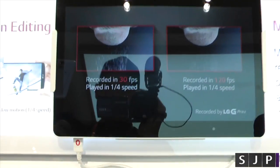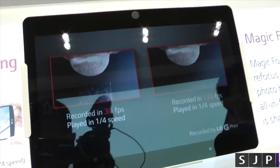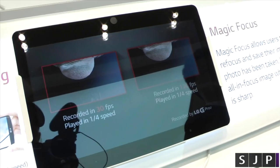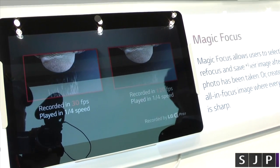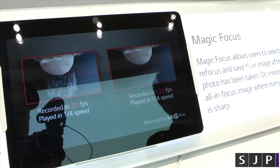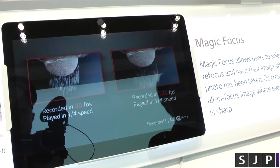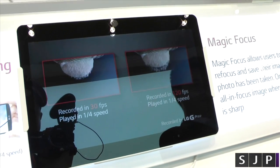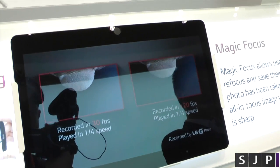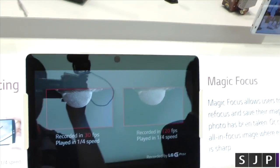I'll give you a quick demo of that one as well. You can hopefully just see it there. The one on the left hand side is recorded at 30 frames per second — it seems very jaggedy. Whereas the one on the right is actually recorded at 120 frames per second, but then played back at 30 frames per second. So it's the same speed, but because it's recorded with more frames, it looks a lot smoother.